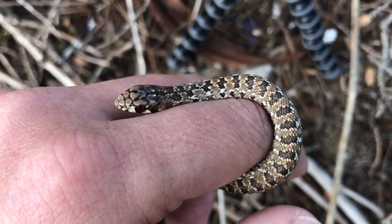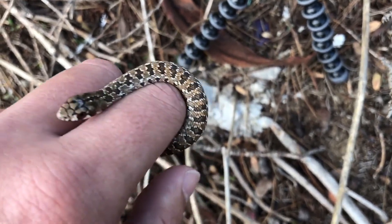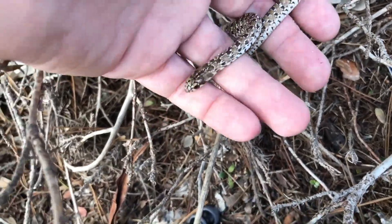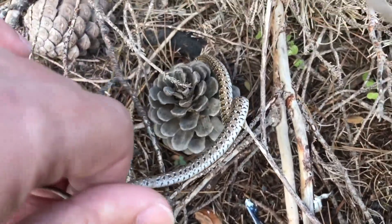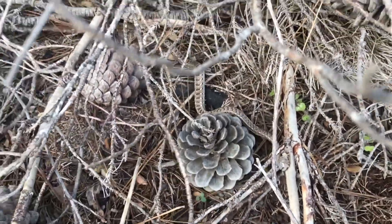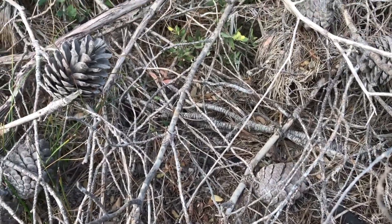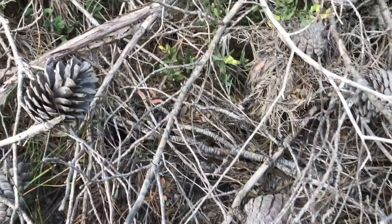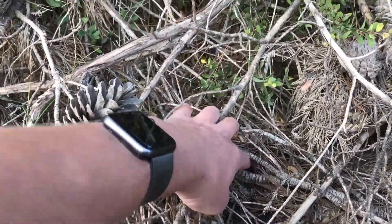I'm just going to release it now, so if you're watching the 360 video just turn around to the other side and you'll see me releasing it. There we go — he doesn't want to go, I think he likes the body heat. There he goes, he's off. He's going to go find a nice place to hide and then maybe later on try to find some food. I'm just going to tap him on the tail so he moves off properly.